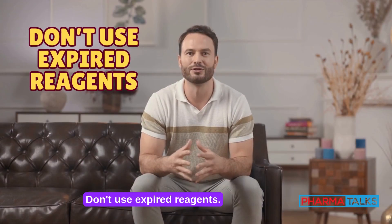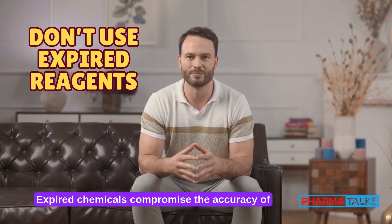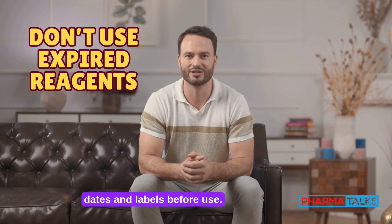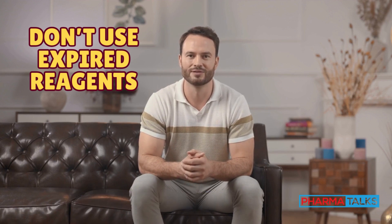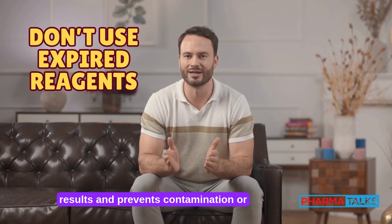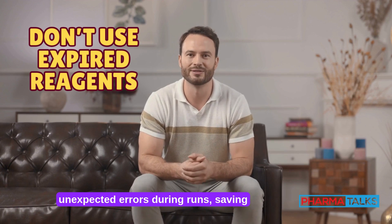Don't use expired reagents. Expired chemicals compromise the accuracy of your analysis. Always check expiration dates and labels before use. Using fresh reagents ensures reliable results and prevents contamination or unexpected errors during runs, saving time and avoiding unnecessary troubleshooting.